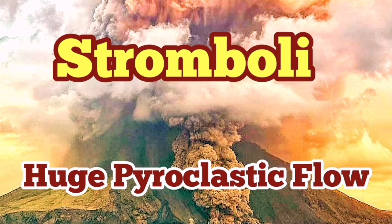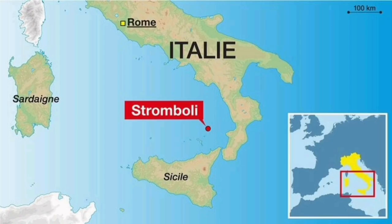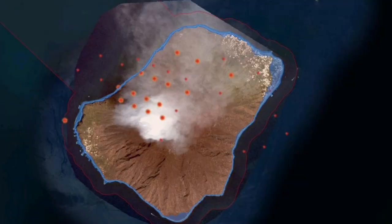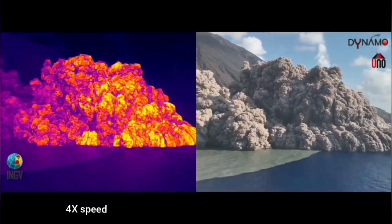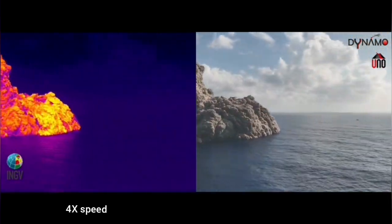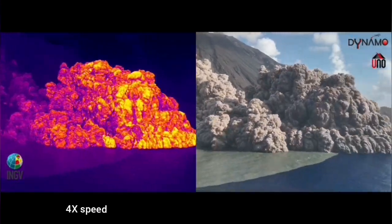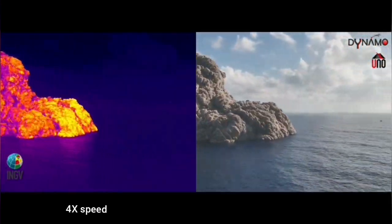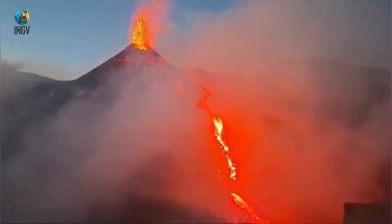The Italian Institute of Geophysics and Volcanology have released a thermal image of the Stromboli eruption. This is a volcano on an island in the Aeolian Sea of the Mediterranean, which has multiple eruptions every year almost. We can see this now — this is the pyroclastic flow. You can see it's hot against the sea water. These are the magma which has erupted as lava.